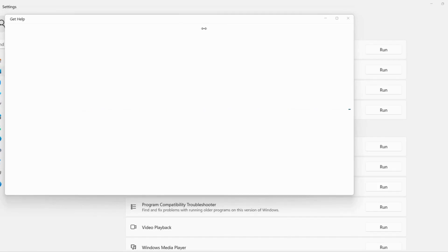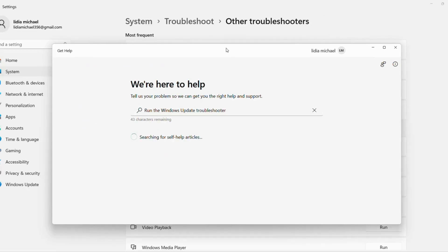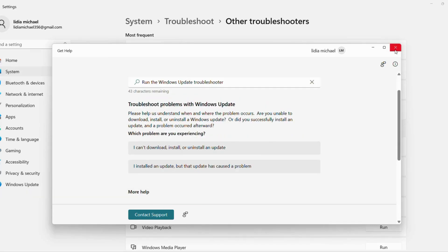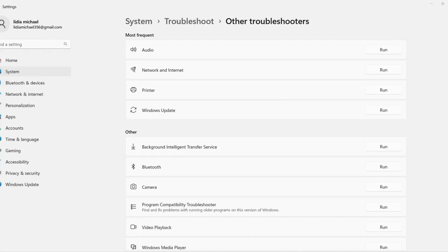When it's done, close the window and head to Settings. Search Windows Update if you need to and click Check for Updates. See if it runs smoothly now, or if that 'undoing changes' message still haunts you. If it's still stuck, we've got one more trick up our sleeve.